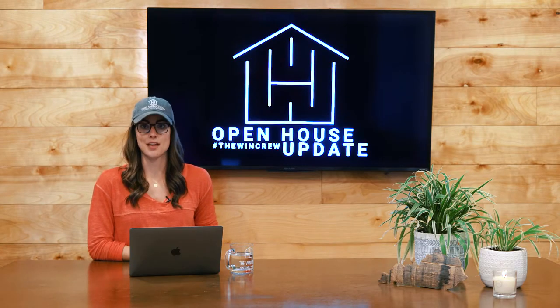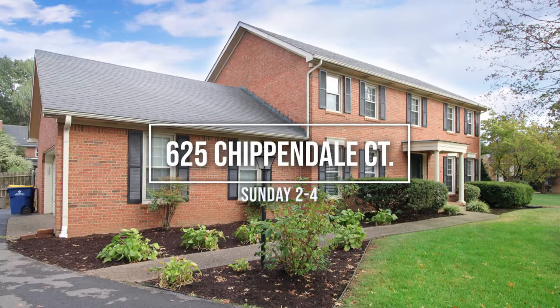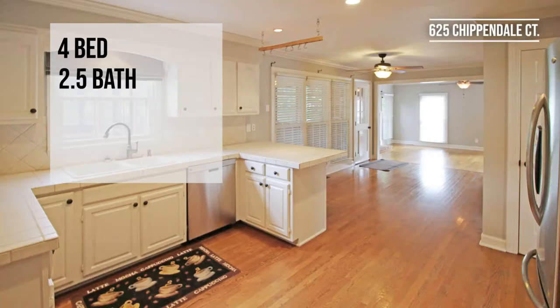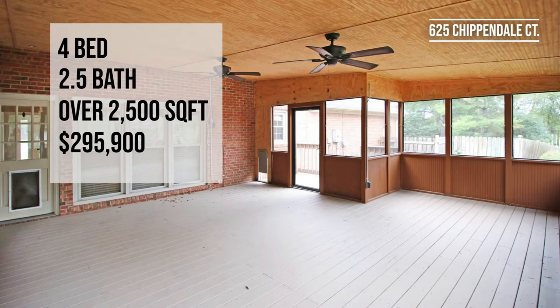Also on Sunday from 2 to 4 p.m. we have multiple locations. Our first one is at 625 Chippendale Court. This is a four-bed, two-and-a-half-bath house with over 2,500 square feet in the Briarwood Subdivision, listed for $295.99.